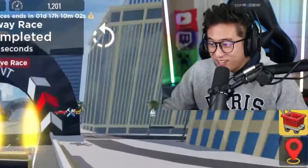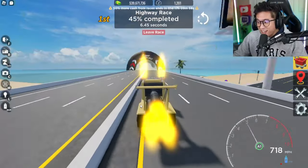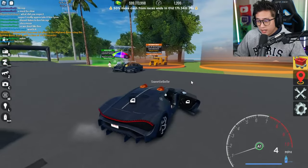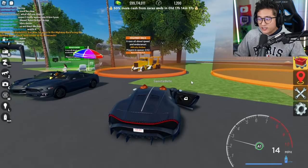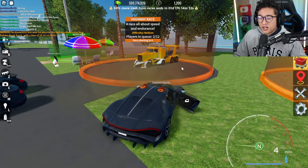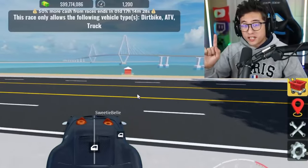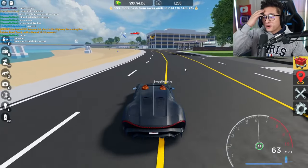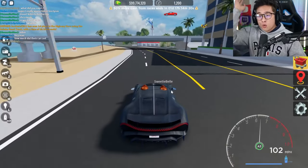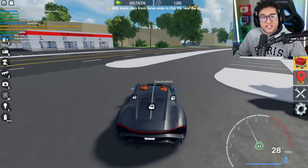Oh my gosh, this is crazy! I was making a video and I keep noticing this guy who just keeps beating everybody in this race with this insane truck. I've seen that truck before but I was never able to afford it until today. Big shout out to Phonian, the developer of this game, for hooking me up with some cash. Welcome back to my channel, it is your boy T Pro!